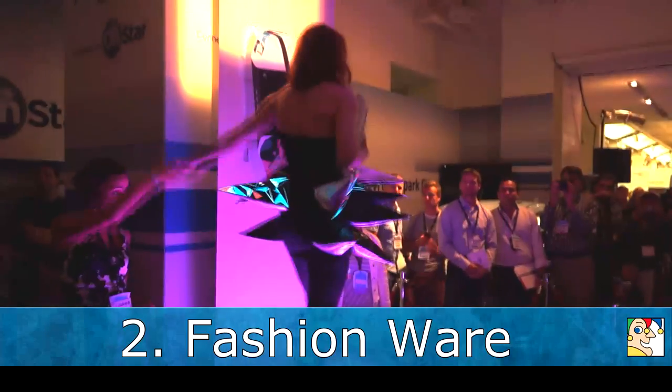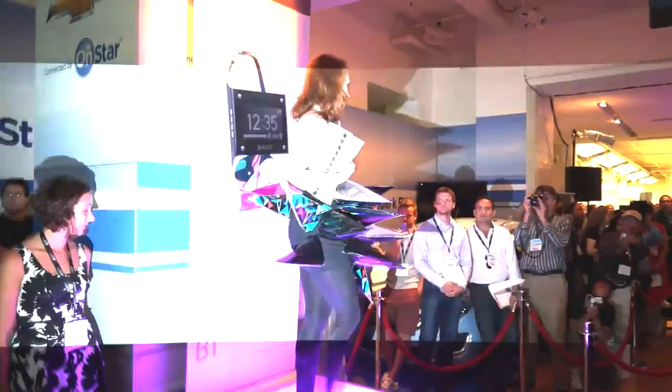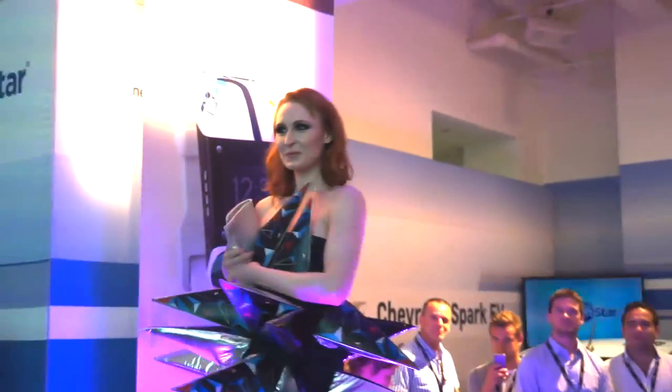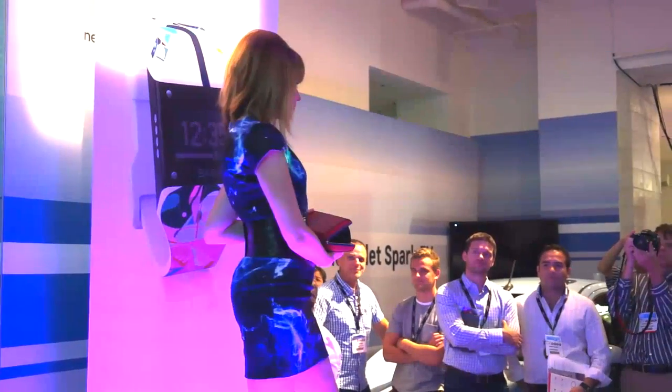Trend number two is fashion wear, where high tech meets high fashion. This may be the strangest runway show you'll ever see, featuring everything from a dress that lights up more brightly the louder the ambient noise, to a clutch that opens up into a high fidelity Bluetooth speaker.